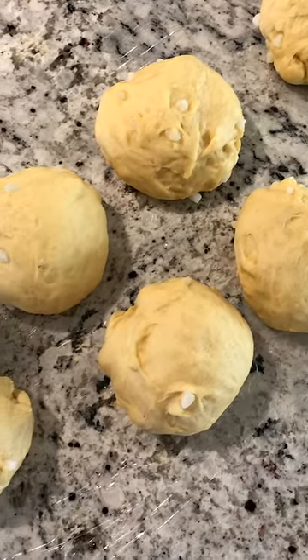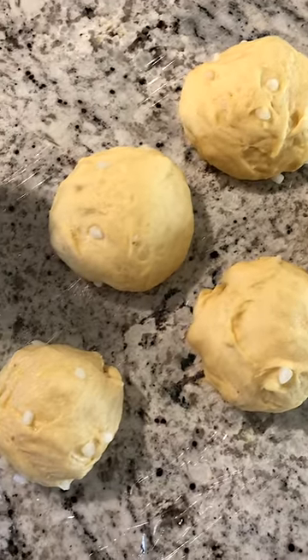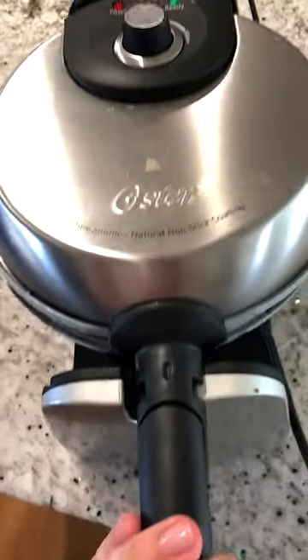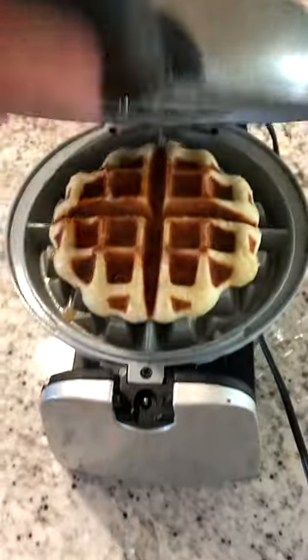After trying Belgian liege waffles at our favorite wellness resort, I knew that I had to recreate them at home. And let me tell you, the results were phenomenal. Since the dough is made with yeast, it has a nice puffiness and chewiness.